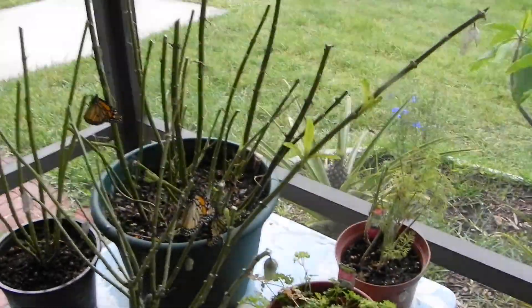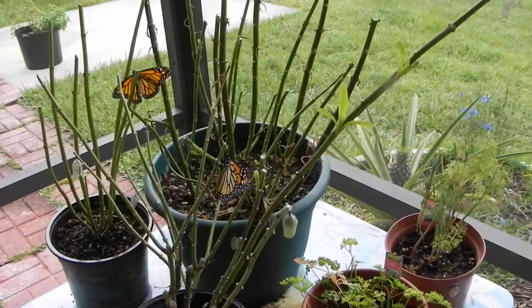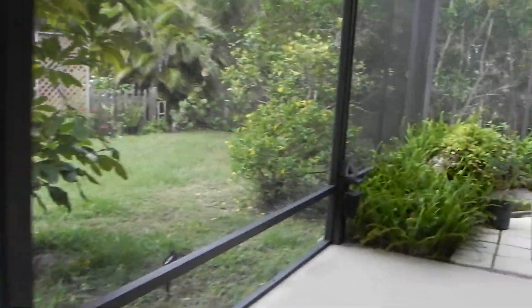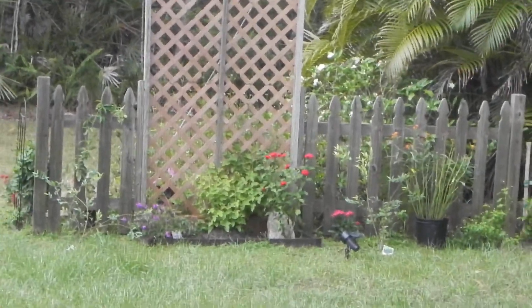As soon as the guy's done mowing the lawn, we are going to release them into the backyard into the nectar plants. All of them have their proper nectar plants, which are over here — this is our butterfly garden, and that is where the magic happens.